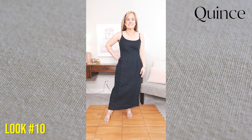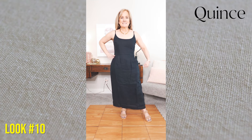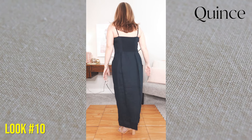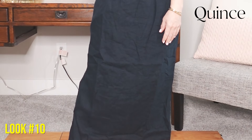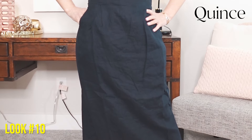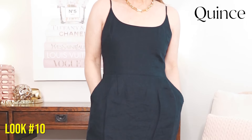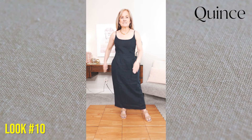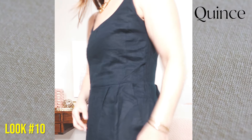One more dress: this is from Quince. I showed it in white a few videos back, and I also purchased it in navy — it's reading very black on camera but it is a true navy and it's gorgeous. It's a little long for me at five feet tall, and I plan to get it hemmed, but if you're taller it may be fine. It doesn't come in petite sizes. The dress is made of 100% European linen, the straps are adjustable, it has a hidden side zipper, and it's smocked in the back for a bit of stretch.